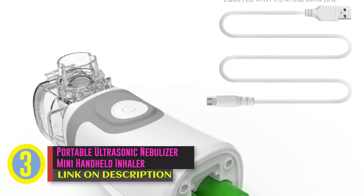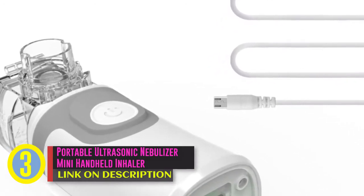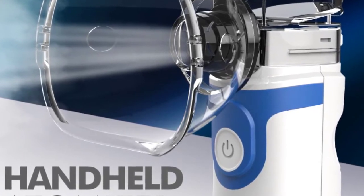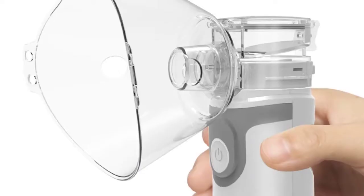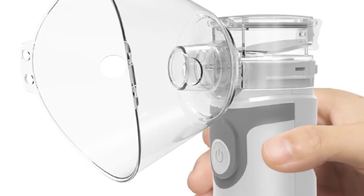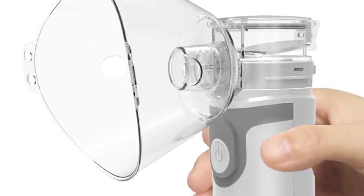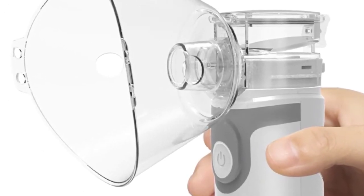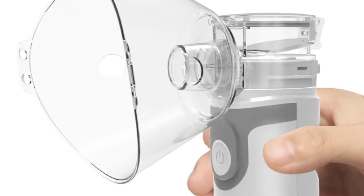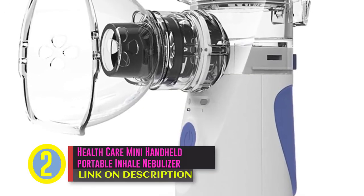Coming in third place we have the Portable Ultrasonic Nebulizer, mini handheld inhaler respirator humidifier kit, healthcare children home inhaler machine atomizer. Priced at twenty-five dollars and eighty-eight cents. Features: power AC 100 to 240 volts, operating voltage DC 5V, ultrasonic frequency 2.2 megahertz, size of atomized particle 0.5 to 5 micron, capacity of cup 10 milliliters, vessel capacity 25 milliliters, atomization volume 0.375 milliliters per minute with 20-minute timing, and 0.5 milliliters per minute with 10-minute timing.